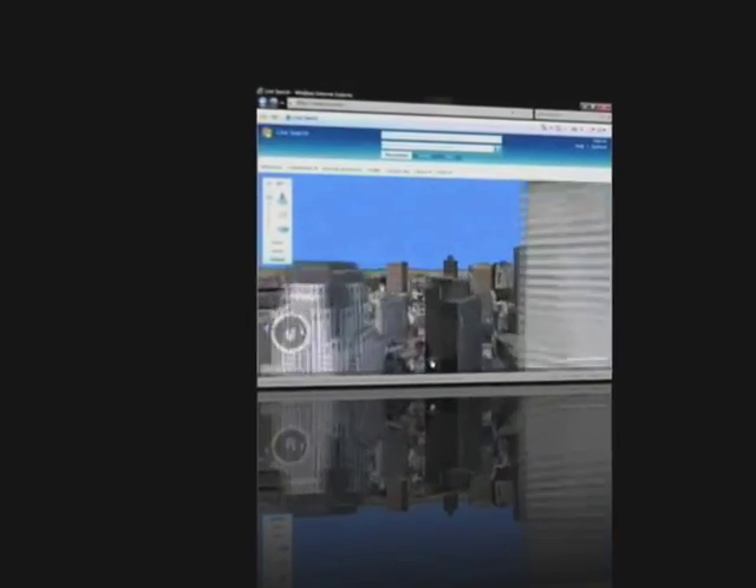The technologies Vexel developed over the years with NASA have enhanced Microsoft's Virtual Earth capabilities. The digital elevation models are absolutely key to the Virtual Earth delivery of very accurate, high-resolution, 3D city models ultimately around the world.